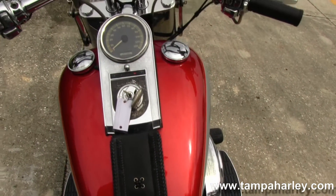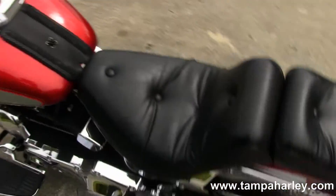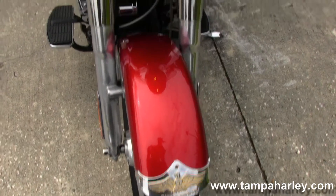Moving up into the Fatboy tank — chrome instrument cluster with leather tank trim, chrome T-drag bars, spike in a red and silver two-toned paint scheme. And out front we have a full-size detachable windshield.